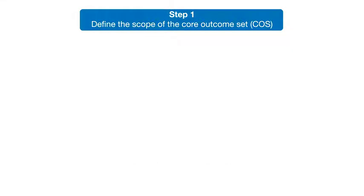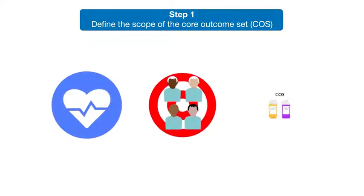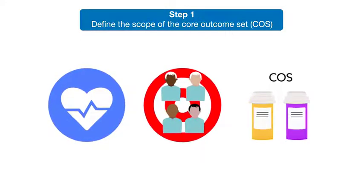The first step is to define the scope, including the specific health condition, target population, and whether the COS will apply to certain interventions only.